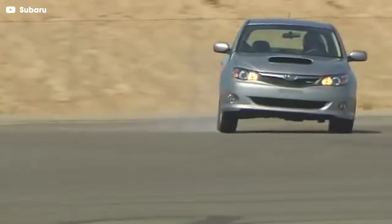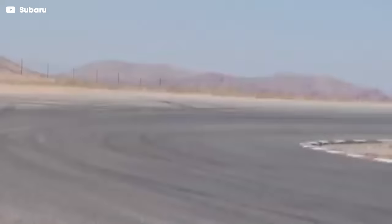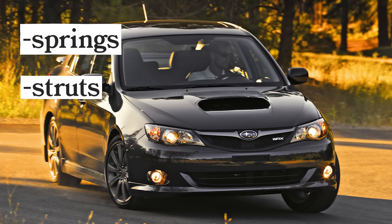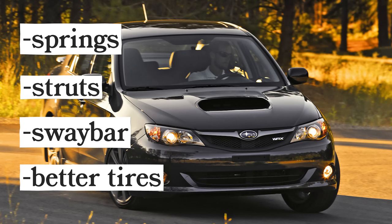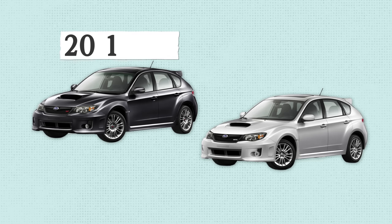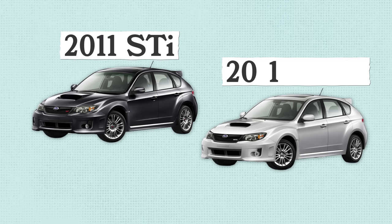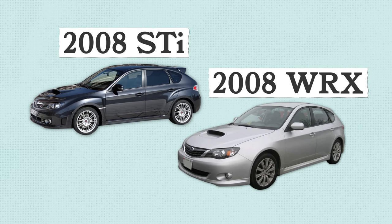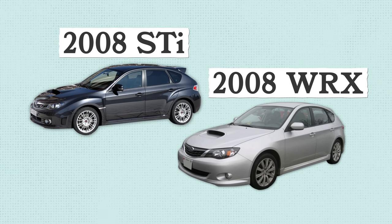Sounds familiar, right? To Subaru's credit, they addressed those concerns the following year, re-engineering the suspension with new springs, struts, and a sway bar, and better tires. But the damage had already been done — you only get one chance to make a first impression, and this one wasn't good. Things only got worse with the 2011 model, with the WRX getting the wide-body shell that had previously only been enjoyed by the STI, leading to a fresh round of kind of deserved hate from the STI crowd.